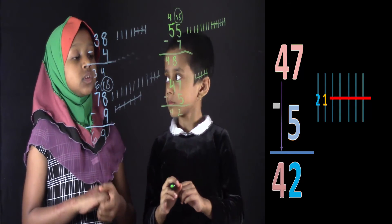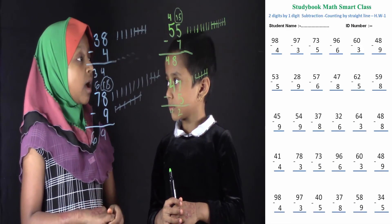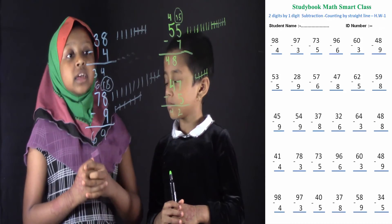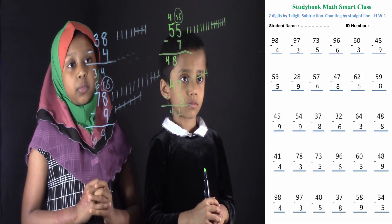Good job Salwa. You solved all of these 4 problems. There's also a homework sheet you can do, Salwa. We see the homework sheet in our visual figure. You have to complete this homework sheet. Students, there's also a worksheet you have to do. You must complete this homework sheet.